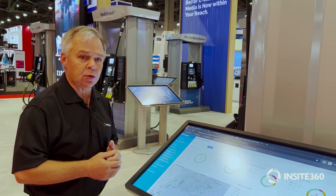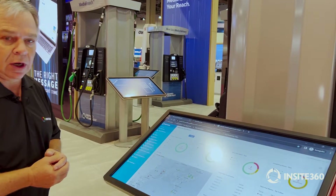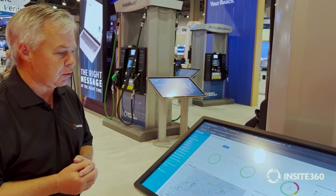My name is Hayes with Insight 360. Just wanted to welcome you to our booth here at NACS 2022.